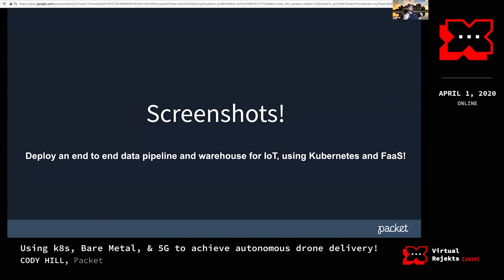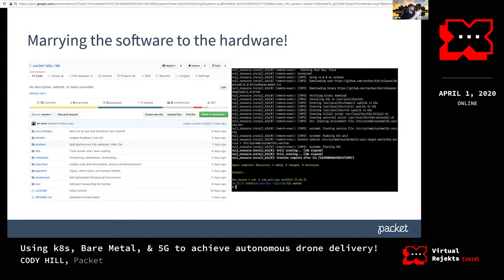Normally I have a live demo of deploying this from the ground up and kicking off the drones — you can see the drone swarm over Las Vegas. The code is at github.com/packet-labs/IOT. There's a 'k8s' directory with a Terraform script that will deploy the whole thing — Kubernetes, all your functions, Emitter, Mapbox, the whole ball of wax. It takes about 10 minutes to deploy, then you have your environment up and running.